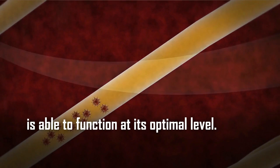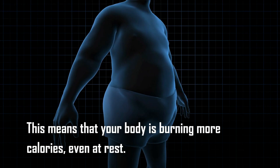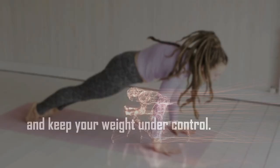Tip number eight: exercise regularly. Exercise is a great way to increase metabolism. When you exercise, your body has to work harder to maintain your heart rate and breathing, which means your body is burning more calories even at rest. Regular exercise can help increase your metabolism and keep your weight under control. Anybody can follow these simple steps to boost their metabolism.